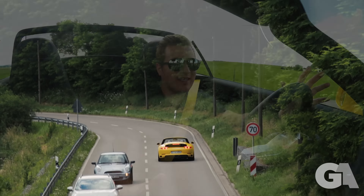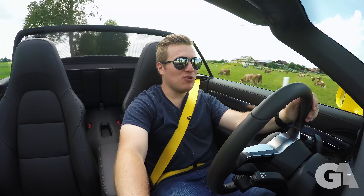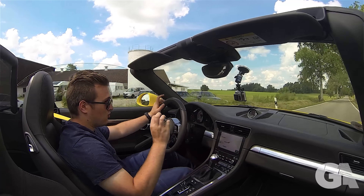Hi guys, and welcome to sunny Southern Germany — not Southern California this time. It's a beautiful day here. We are driving the 991.2 Carrera 4S convertible — the newest Carrera, the turbocharged one.